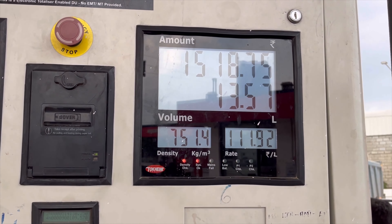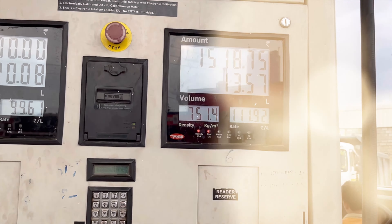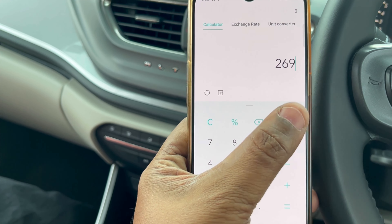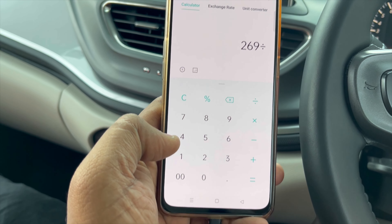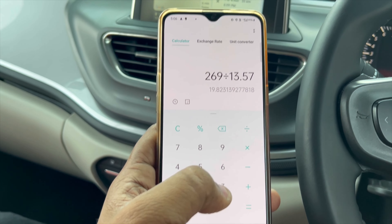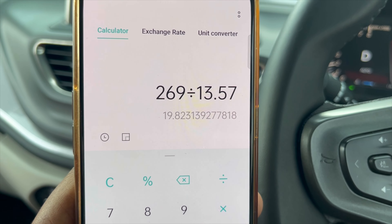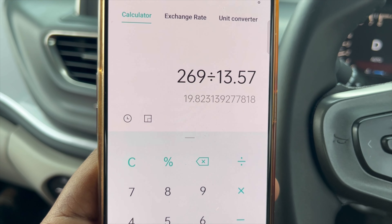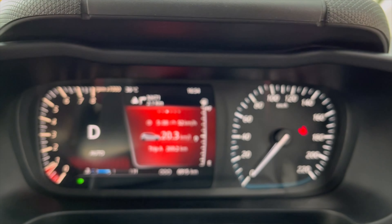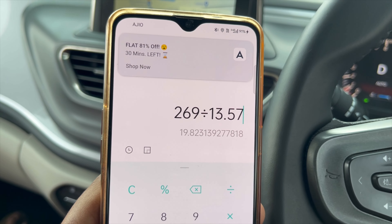We did a tank full test. The total trip came to 269 km. From 40 to 100 km per hour, we took a full tank. The overall fuel consumed is 13.57 liters. This is the real-time average — we are calculating the mileage on real-time figures.